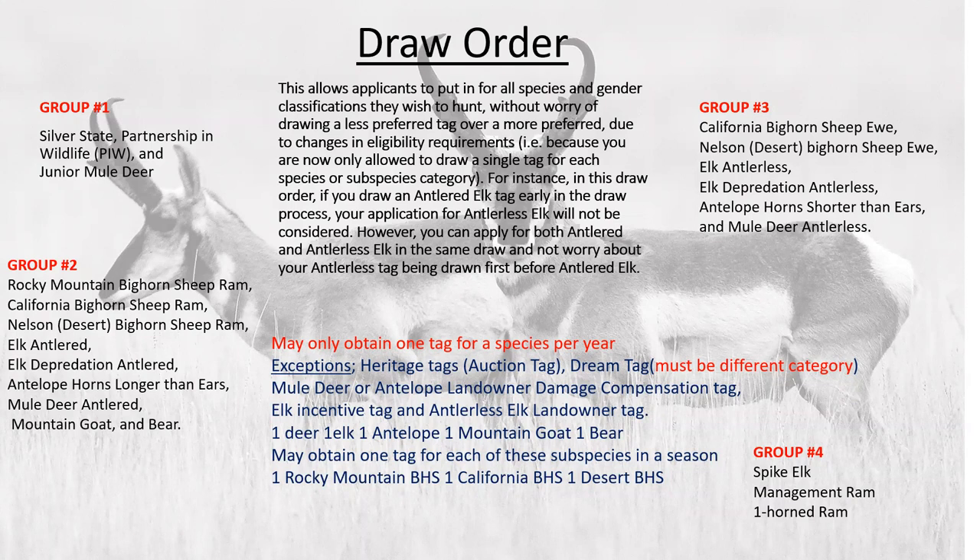Group two includes Rocky Mountain Bighorn Sheep Ram, California Bighorn Sheep Ram, Nelson Bighorn Sheep Ram — you can apply for each one since they're different species. Then elk antlers, elk depredation antler, animal horns longer than ears, mule deer antler, mountain goat, and bear. Each one has an application fee. If you drew one out of the Silver State tag, it would pull you out underneath there, because the Silver State tag with its extended season and any-weapon rules is a much better tag.